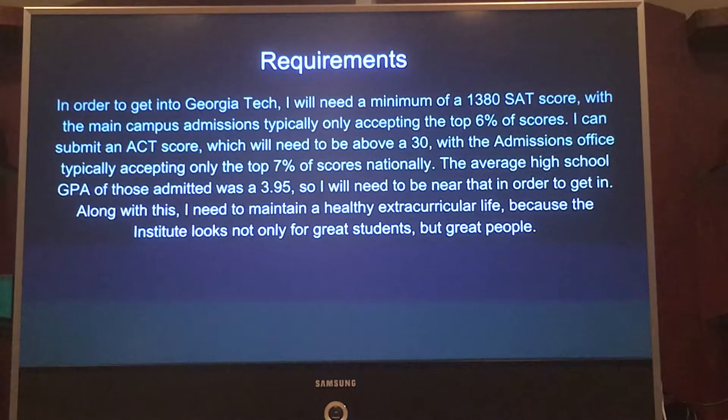In high school, I also need to maintain a 3.95 GPA in order to be accepted. And once again, that is a minimum — I should get higher if I really want to be accepted.